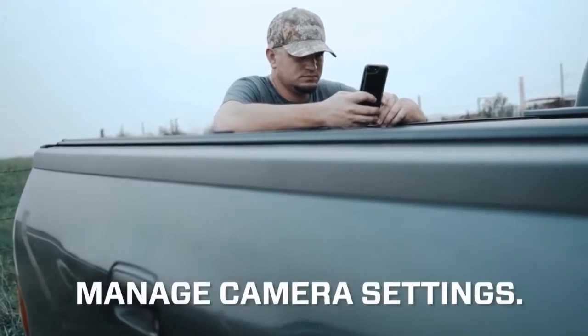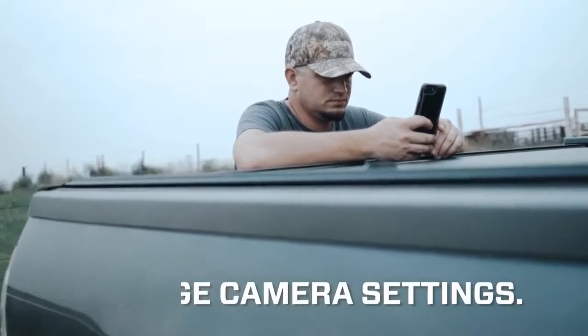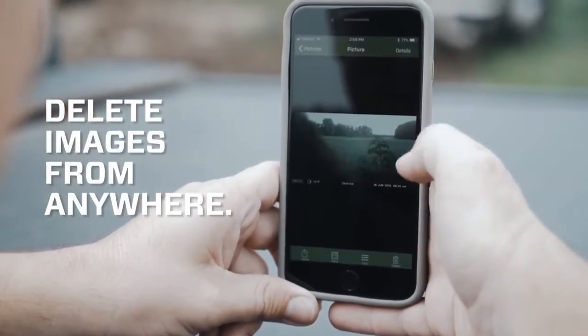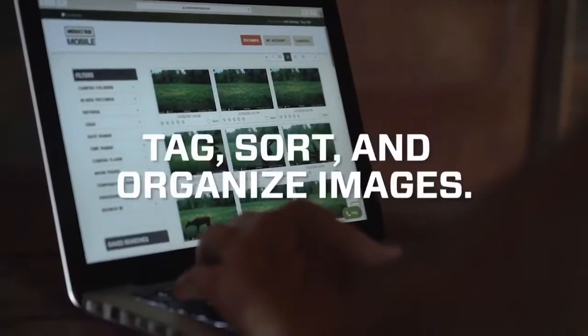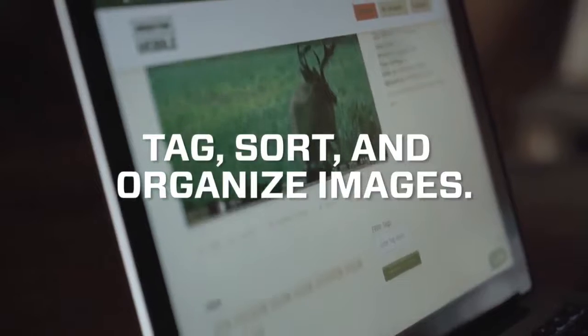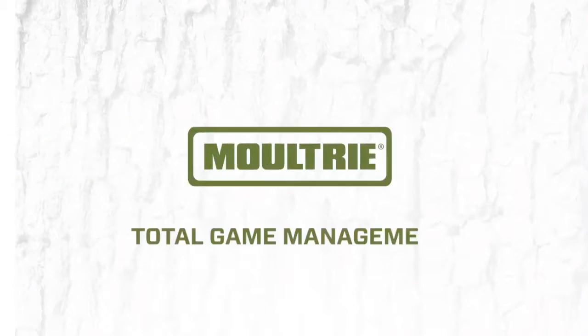Apps like Moultrie Mobile allow you to manage settings, monitor your camera's battery level and card storage, and free up space by deleting unwanted images. Plus, you can rate and tag images as they come in. Cellular cams don't just make us better game scouters — they make us more effective game managers.